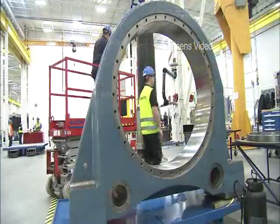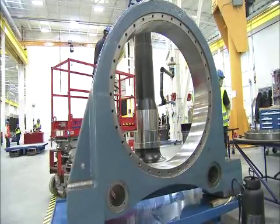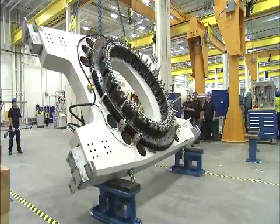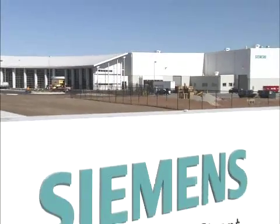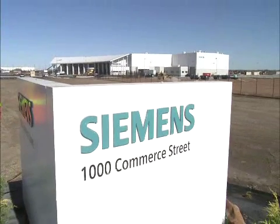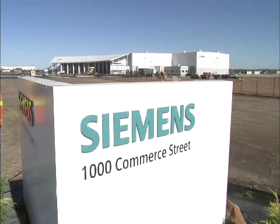Two years ago, Siemens began a search for the location of its first wind turbine nacelle manufacturing facility in the U.S. We started off looking at over 80 cities and metropolitan areas in over 13 states, but it quickly became clear that Hutchinson, Kansas was the preferred candidate.